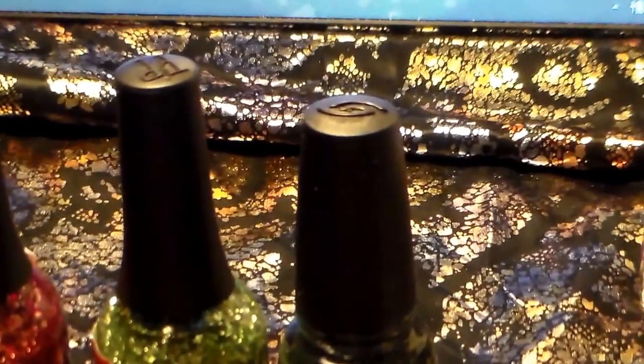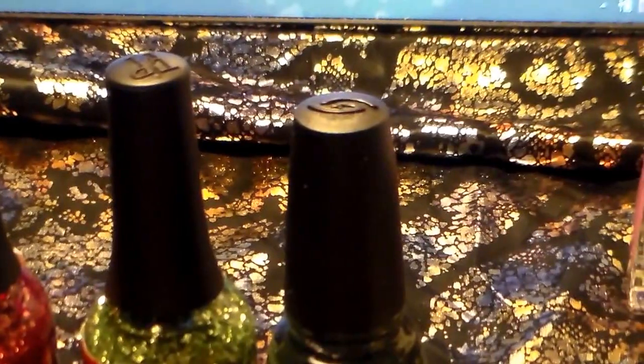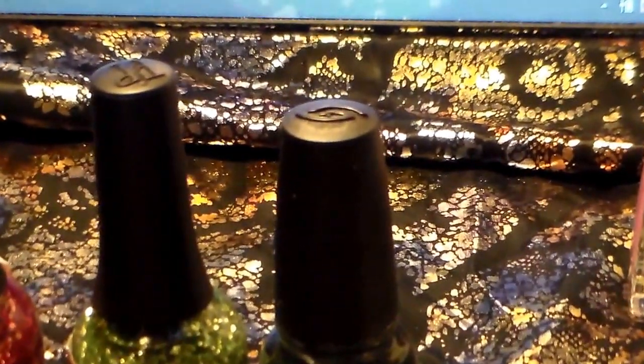Hello, this is my August haul from Sally's and Target. I'm a little late filming it.